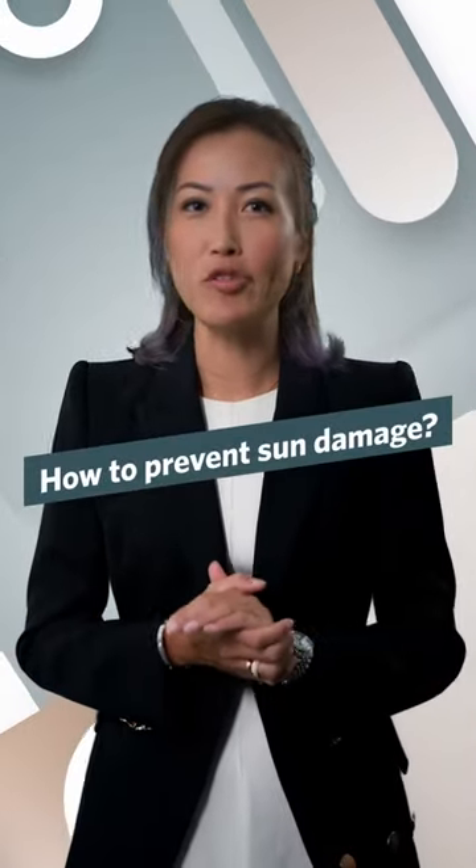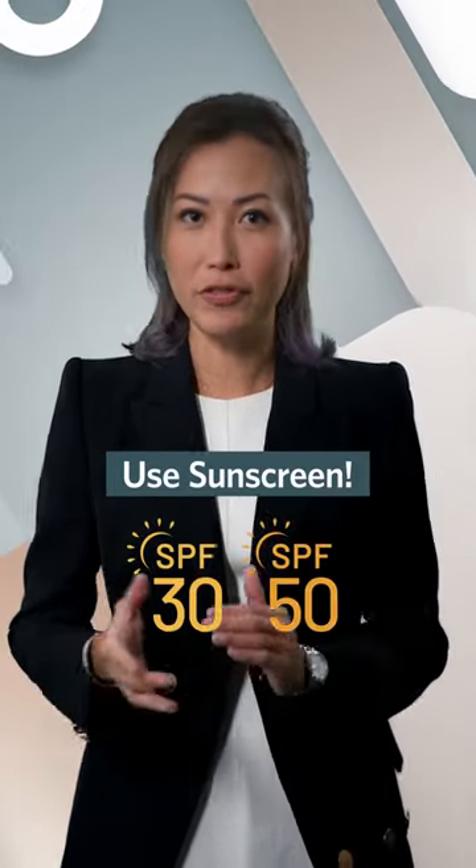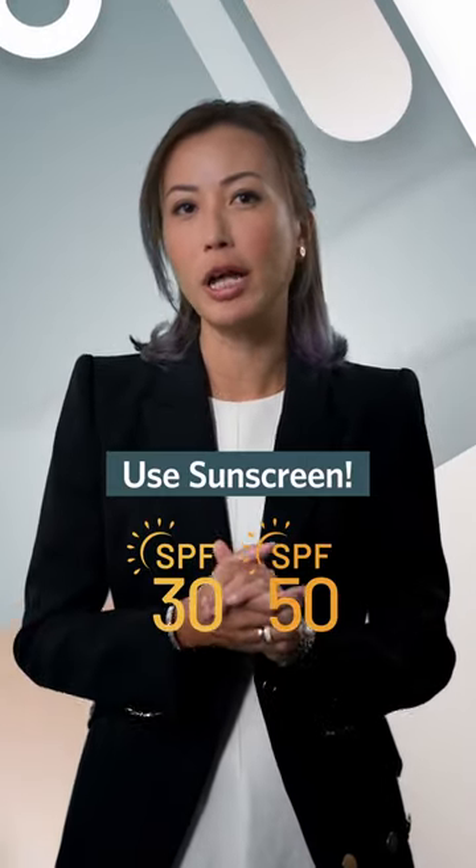Are you always out in the sun and wondering about how to prevent sun damage? The first most important thing to do is to use sunscreen. Choose something between SPF 30 to 50 and frequently reapply every two to three hours, especially when you're out in the sun.